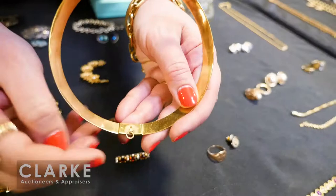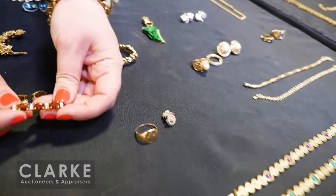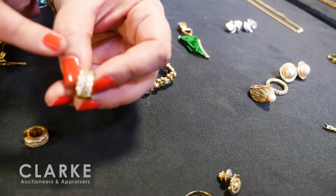An 18-karat gold choker — signed — with a wonderful little bail on the back for a pendant: it either flips up and clips, or you can pull it down and have a pendant. A nice feature on this choker. Topaz and diamonds set in 18-karat gold.